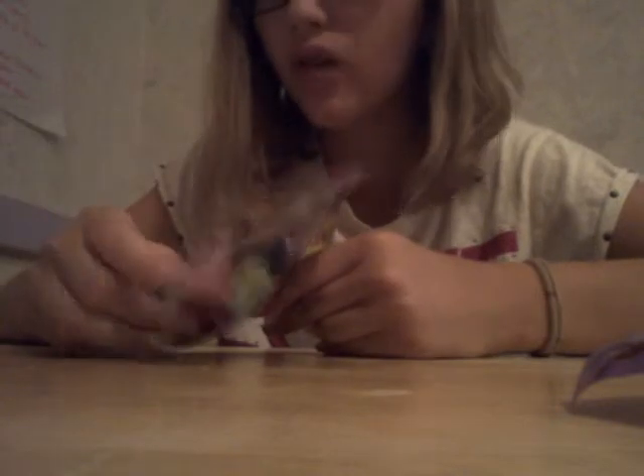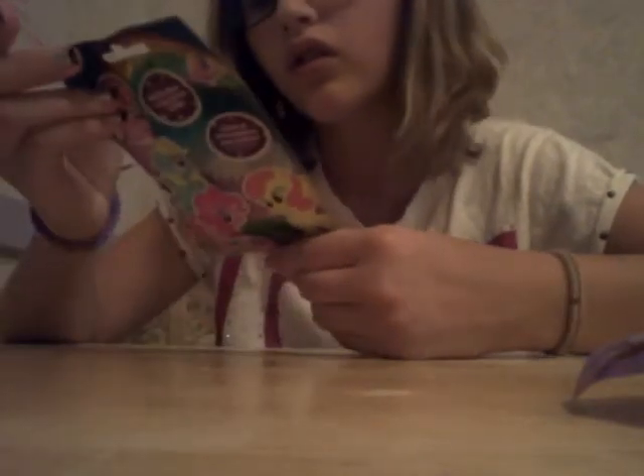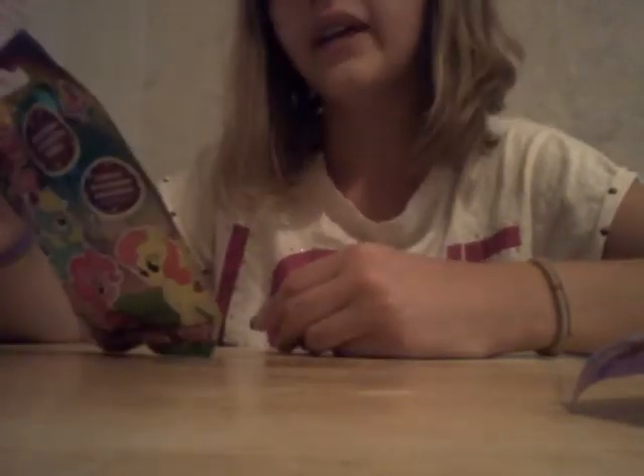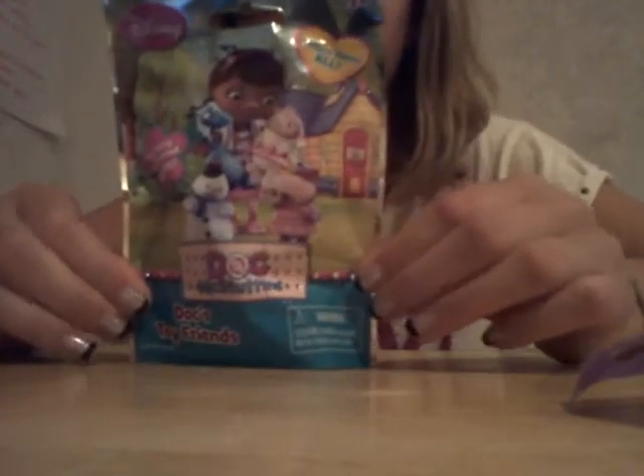I think I only have three of these, so I'm going to be opening those. And then this one I found very special — I know it's a little kids' store blind bag, but I really like it. I watched the show and everything. It's on Disney Junior — it's some Doc McStuffins blind bags. My mom found them for me and I was like, oh my gosh, those are epic!